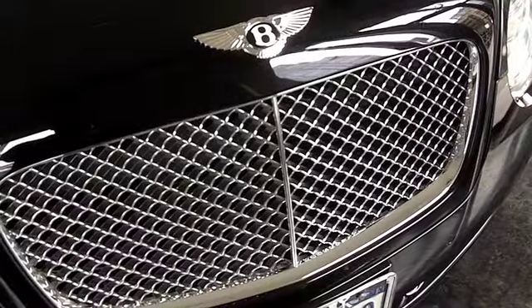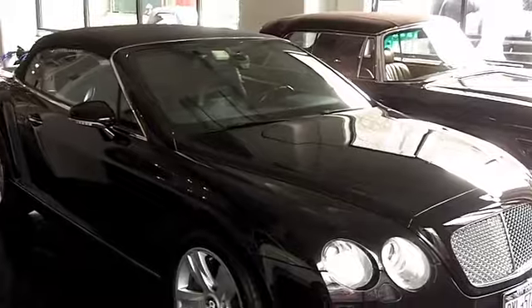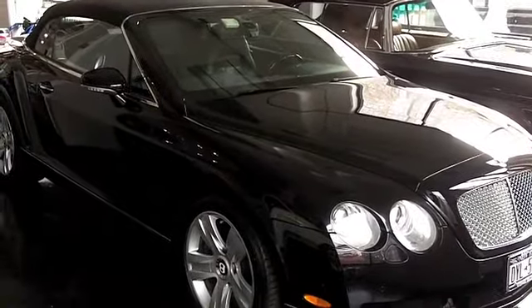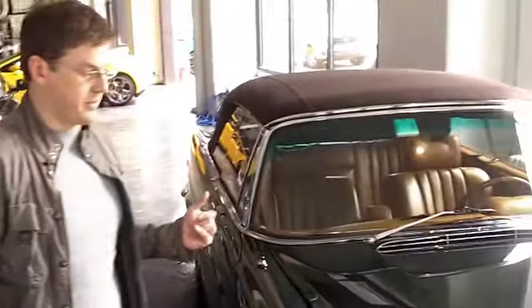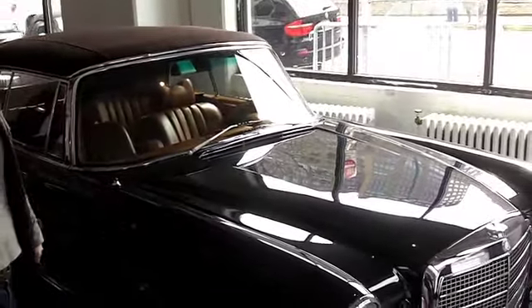I'm going to walk you through a few of the cars here — two beautiful convertibles. We have a Bentley GTC, a modern luxury exotic sports convertible, and a 1970 280 SE 3.5 Cabriolet, one of the best classic four-seat convertibles ever made.